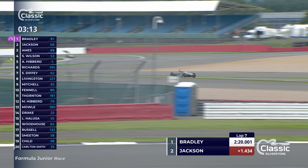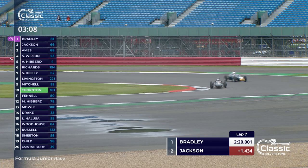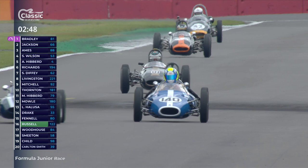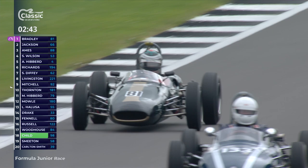It has been a great battle, although it has eased off just a little bit now with Richard Bradley having taken the advantage from Cam Jackson. The gap is 2.4 seconds as they come over the line. Ames in third, Sam Wilson in fourth position, Hibbard in fifth, Richards in sixth. Richard Bradley deals with the huge grid of cars in this historic and classic racing - you've got some very talented drivers up front and real enthusiasts who just love their cars and love to get them out on track.